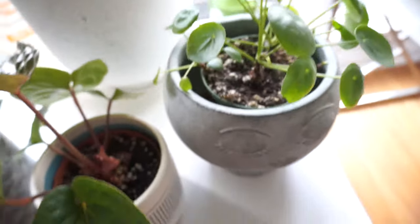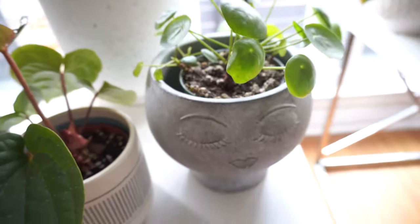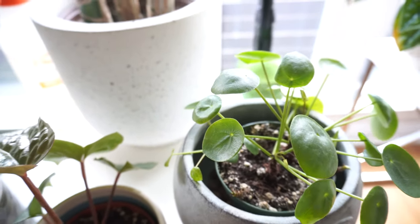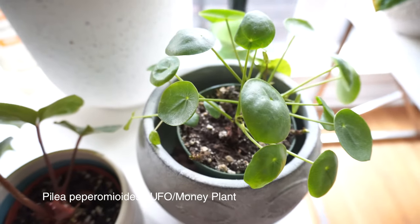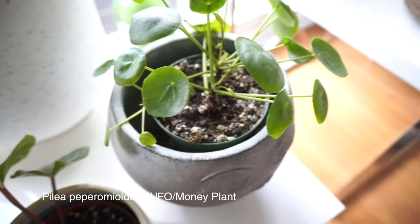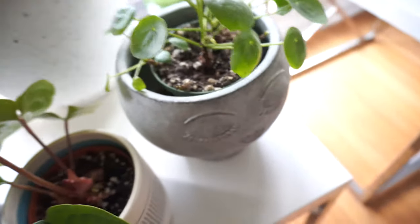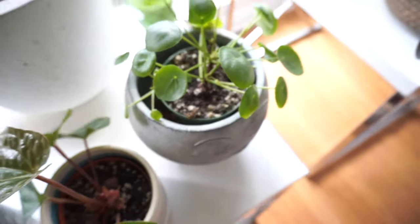Okay, now this plant — this is my third one. I just don't have the best luck with these pileas. They just don't like me. This one is a really slow-growing one and I also underwater it — a few pups of it died. Whoops, sorry.